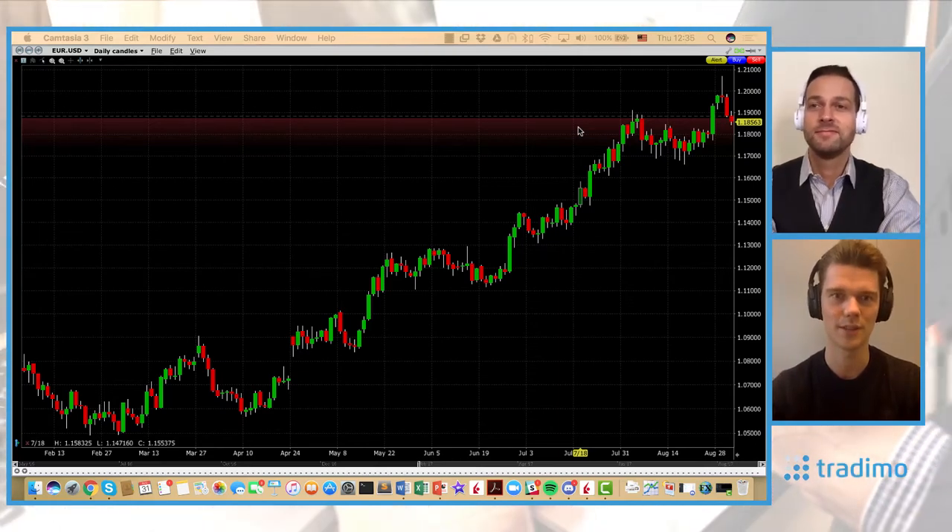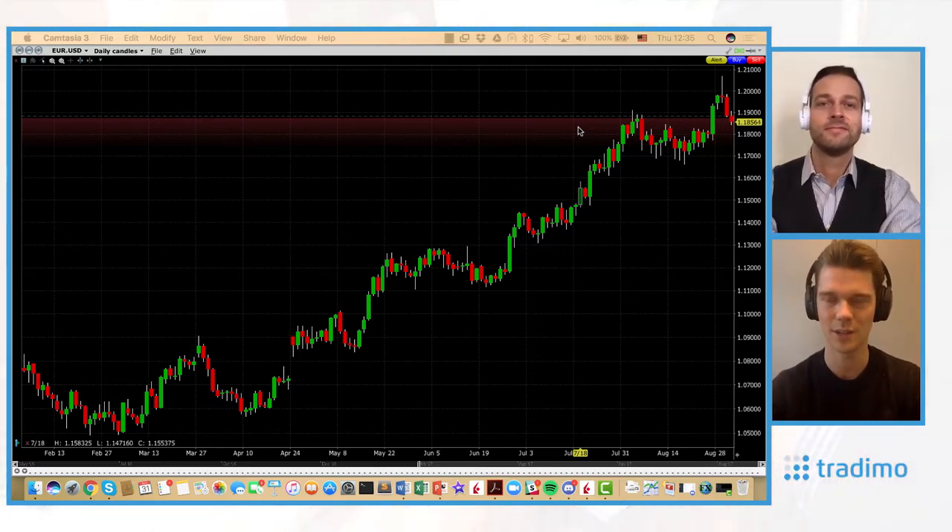You can learn more about this, of course, in our courses on Traydemo.com. This one is even available for free — about the Evening Star technical analysis.